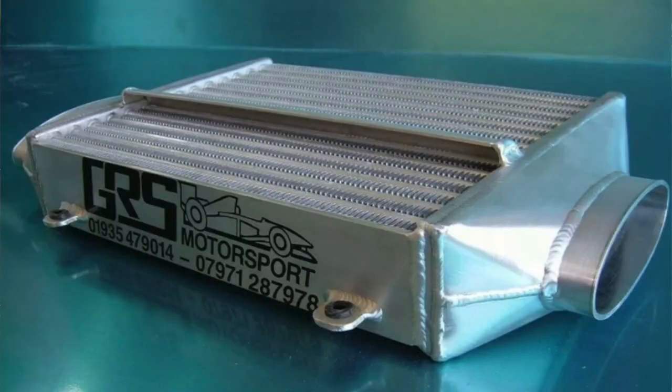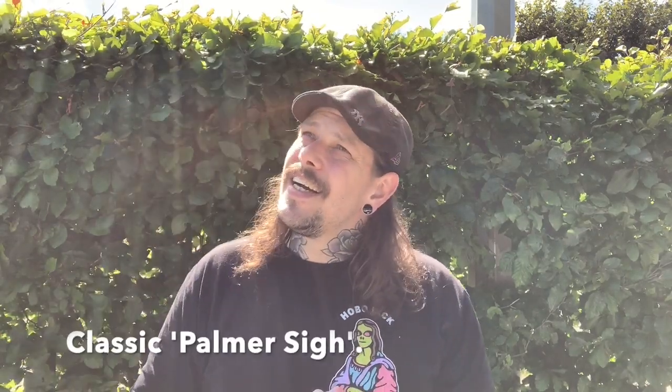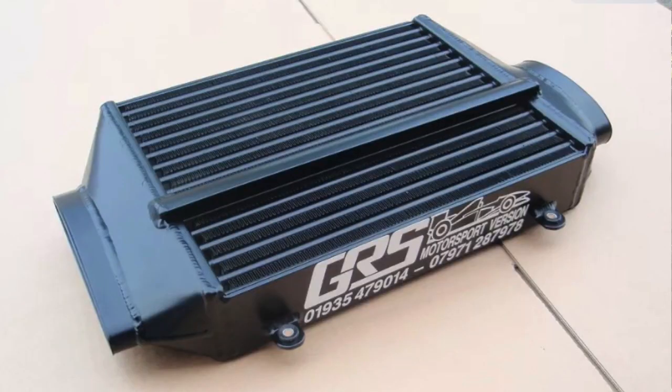Build quality is not great, but those clips that break off the front are a known problem generally with aftermarket intercoolers — so am I surprised? Not really. Does it affect performance? Not really. But build quality could be better. If money were no object, what would I buy from the list? It would definitely be the GRS Motorsport one. It looks amazing, all reports confirm it's a superb bit of kit, and I'd probably get it in black.